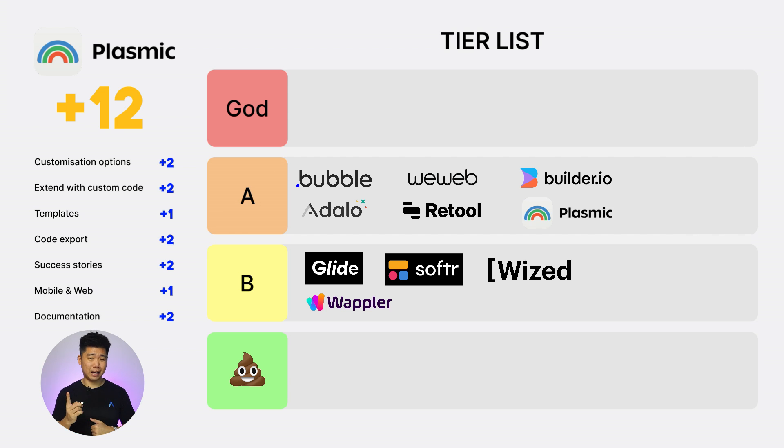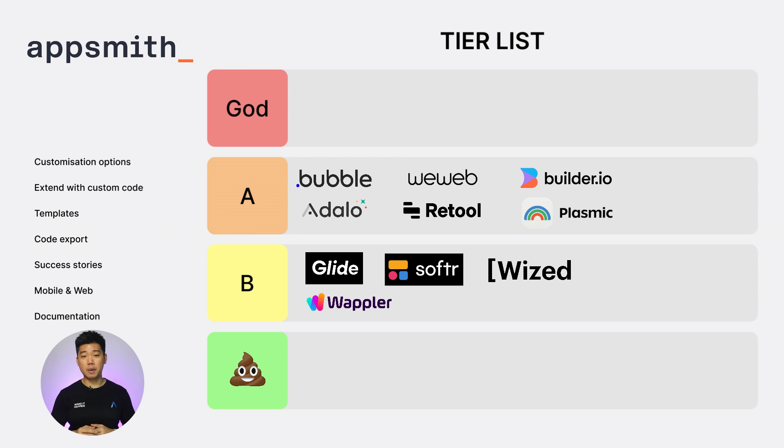Also, the co-founder looks like Tech Lead. AppSpeed. Customization option: 2. Extend with custom code: 2. Templates: 1. Code export: 2. Success stories: 2. Web and mobile: 0. Documentation: 2. Total score: 11. A tier.